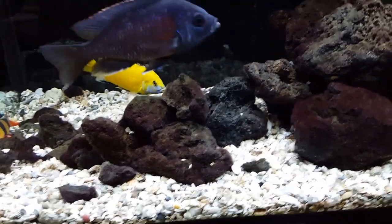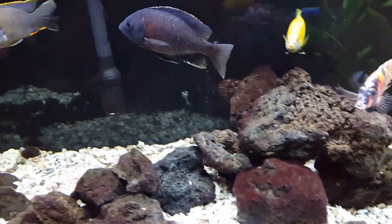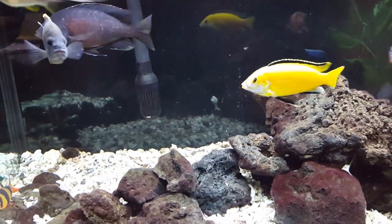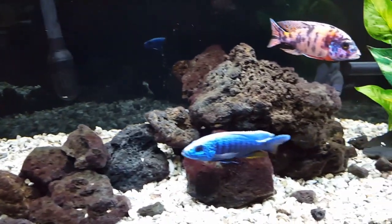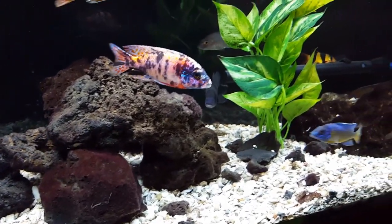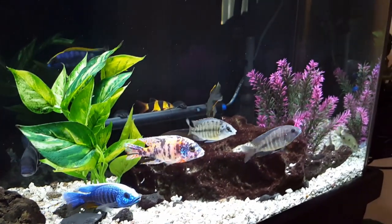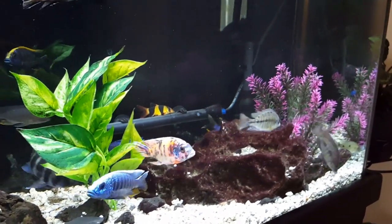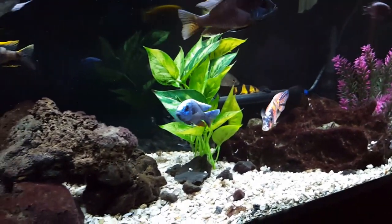I've noticed on the redfin borleyi, he was showing a lot of scarring from banging into rocks — I think he's nearsighted. His scales have been healing a lot easier and a lot quicker, and his overall scales look better. I've heard that salt might help with slime coat, though I'm not entirely sure about that.